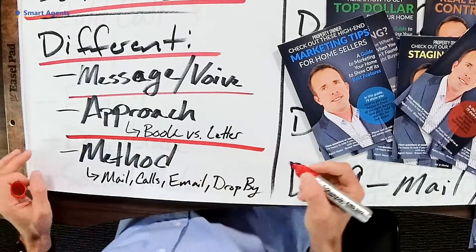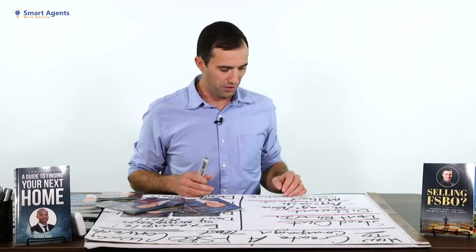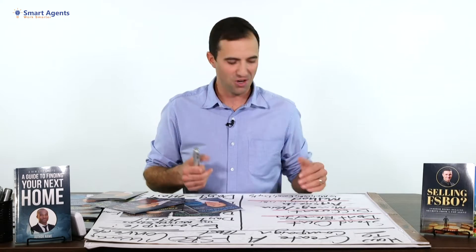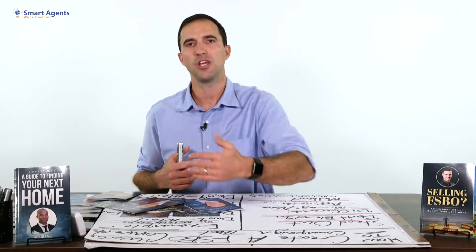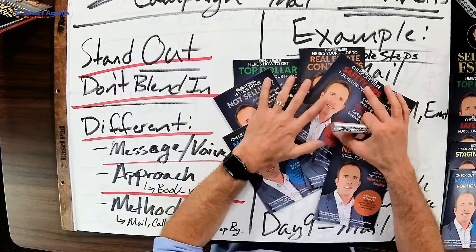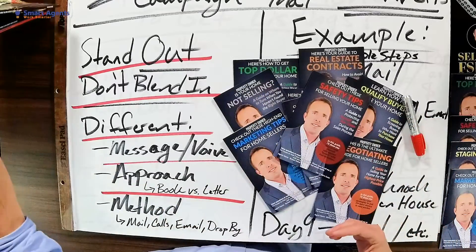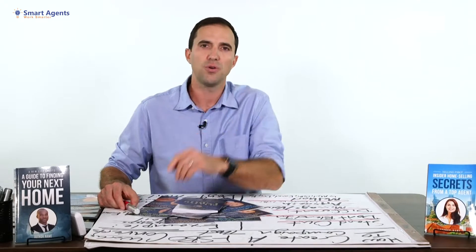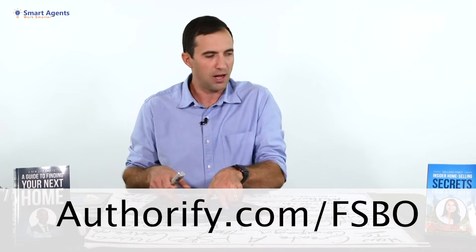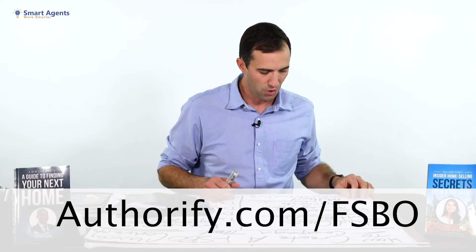Another differentiator is your approach. If people are mailing letters, mail a book if you have one. If they're mailing postcards, mail a letter — a letter may be better than a postcard. Whatever they're doing, take a different approach if possible. If you want to see how we solicit FSBOs, we use a guide campaign where we send them helpful guides, take a consultative selling approach, and mail them a book. Go to authorify.com/FSBO to check out our campaign — I'll break it down and explain it.